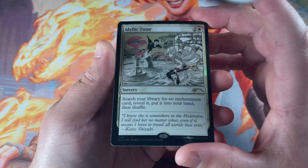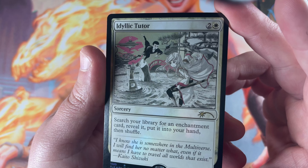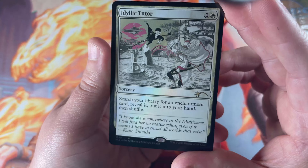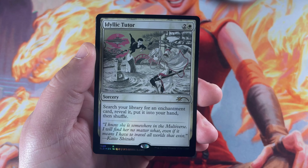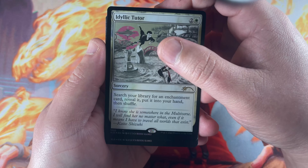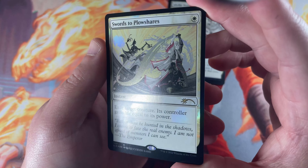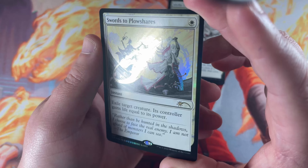We're going to start off with Idyllic Tutor — some gorgeous art here by Ryo Kame. Very pretty. It lets you search your library for an enchantment, reveal it, put it in your hand, then shuffle. Very good card for enchantment decks. Swords to Plowshares is also a very gorgeous foil, and I have to say these are in very good condition with no major surface scratches.